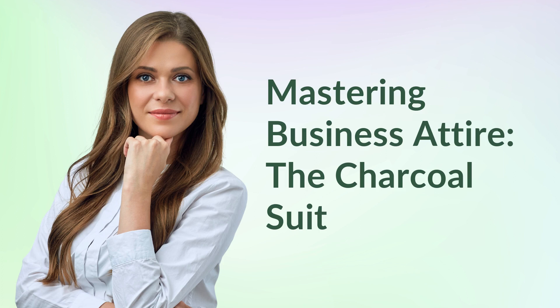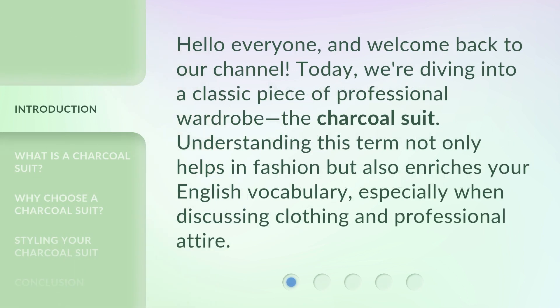Mastering Business Attire: The Charcoal Suit. Hello everyone, and welcome back to our channel. Today, we're diving into a classic piece of professional wardrobe, the charcoal suit. Understanding this term not only helps in fashion but also enriches your English vocabulary, especially when discussing clothing and professional attire.